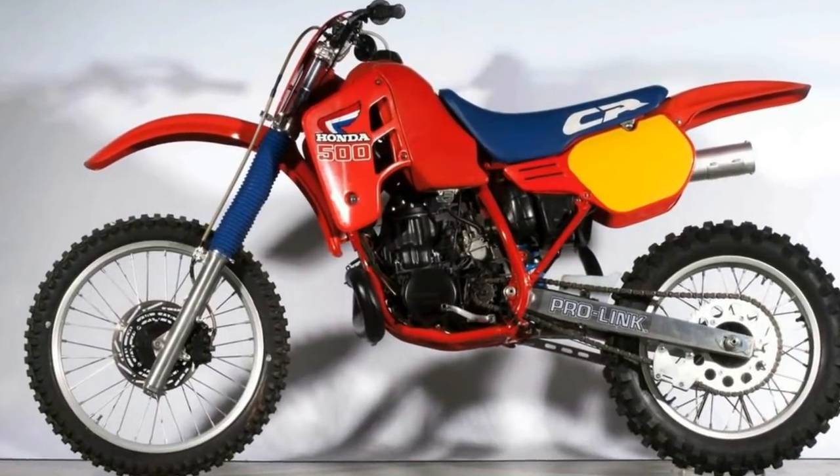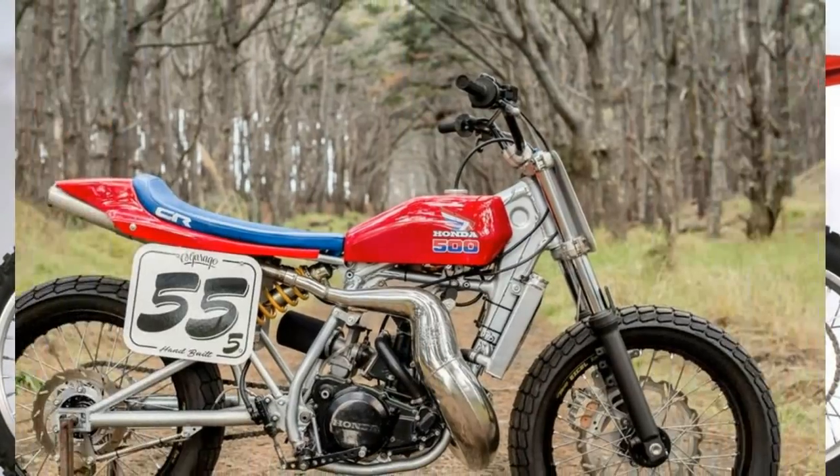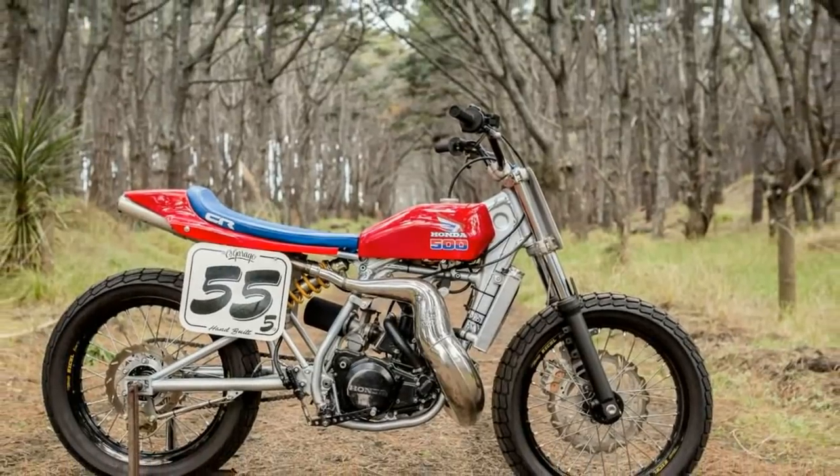The fire engine red bike was a real eye opener. This was what everybody remembered about the CR250R this year.